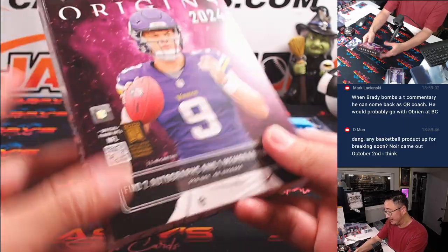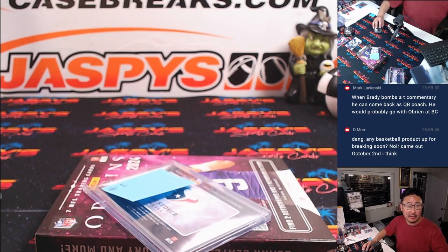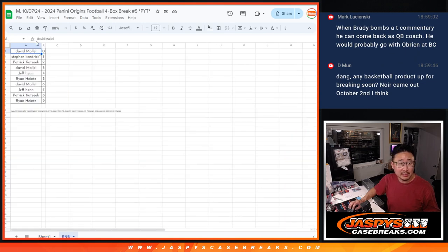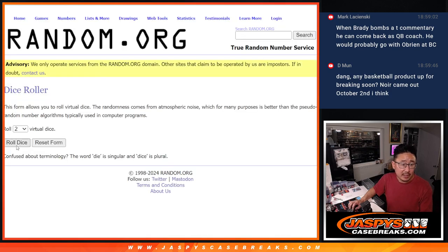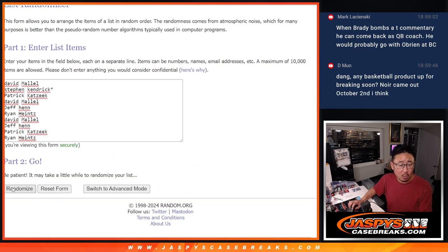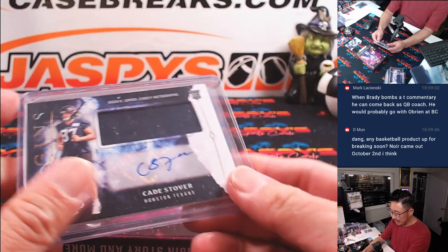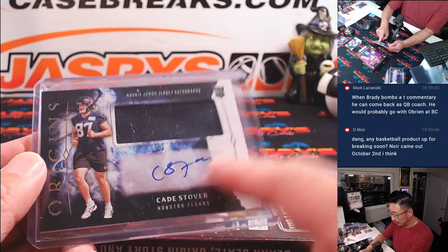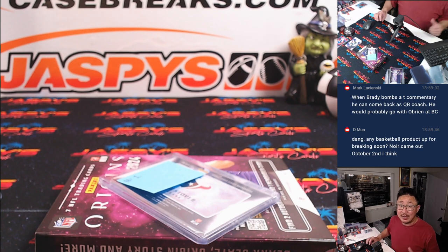Nice start — only ended up being one randomizer, so let's take care of that. Let's flip back to the list and go to the random number block list. Name on top gets the non-numbered base for those teams and that Cade Stover. New dice, new list — name on top after three. One, two, and three — David M. David, you'll get the non-numbered base for all the teams listed in that random number block, plus this Cade Stover rookie jersey and autograph. And there you have it, ladies and gentlemen. I'm Joe for JaspisCaseBreaks.com — I'll see you next time for the next Origins break. Bye-bye.